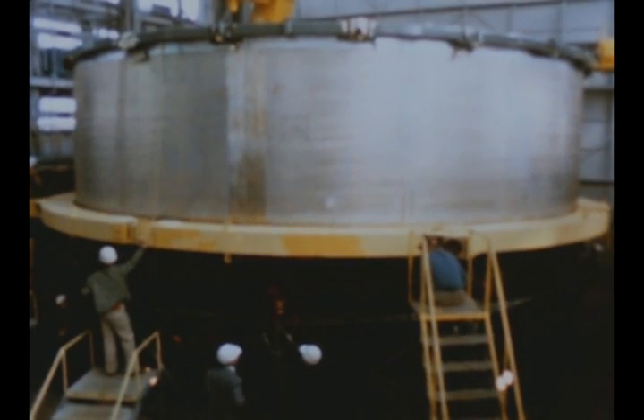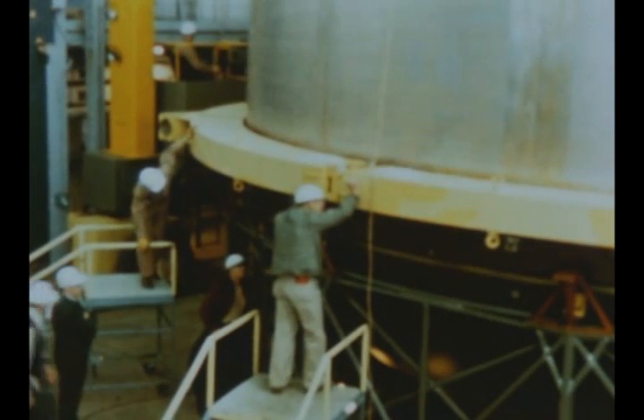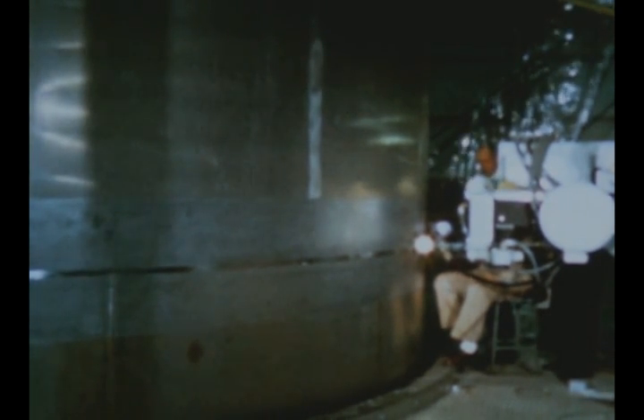A week later, the lower half of the fuel tank was moved into the VAB and positioned on the rotary turntable. In mid-April, the upper and lower halves of the S-1C-T fuel tank were welded together.